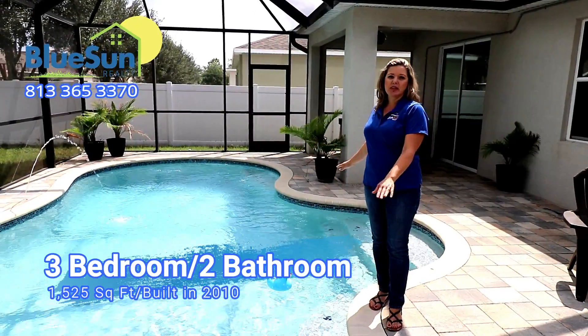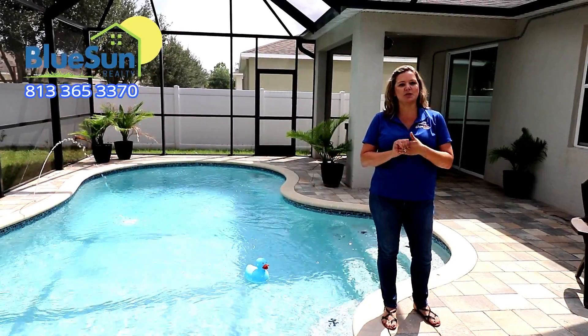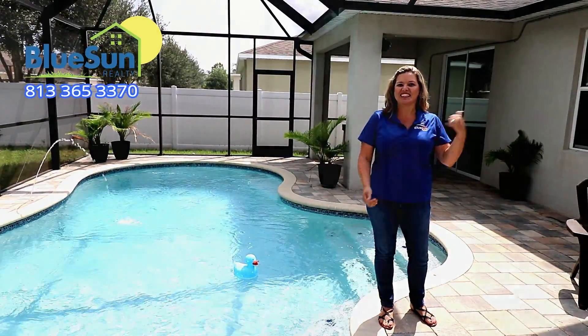The house features this gorgeous pool and spa. The kitchen has granite and stainless steel appliances, and the master bedroom is fantastic with a garden tub. Let's go take a look.